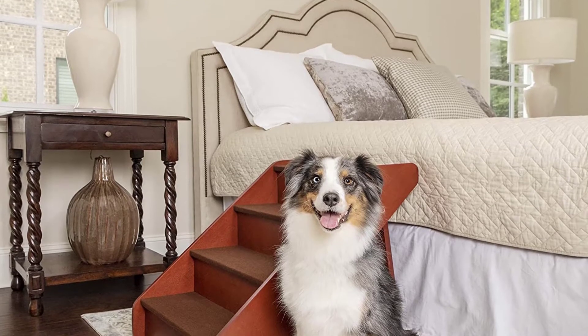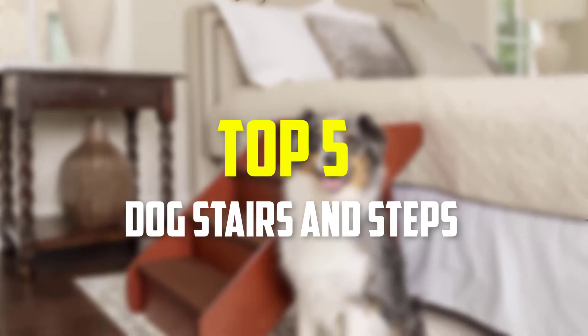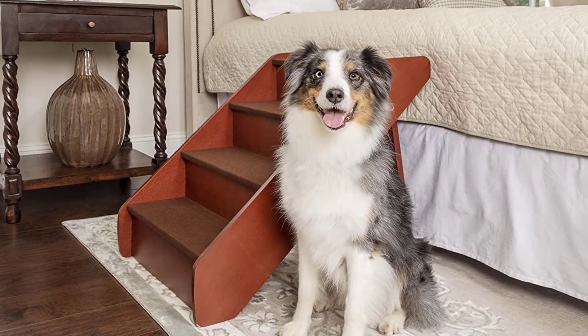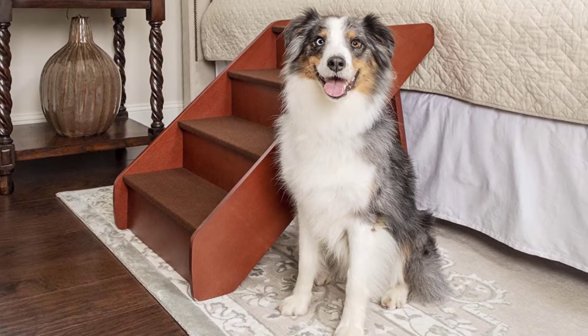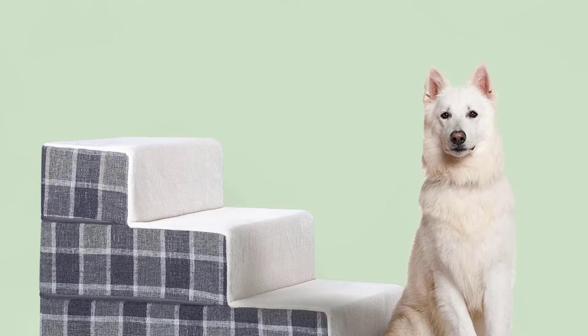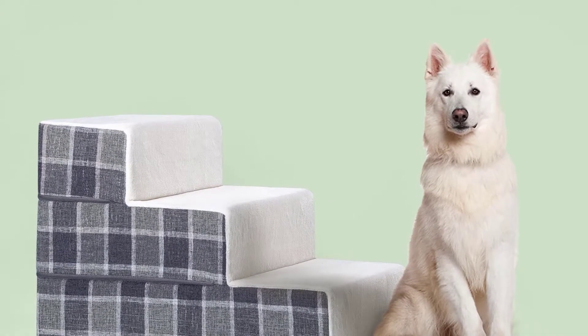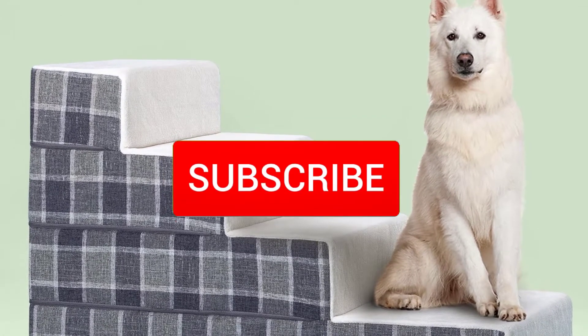Hey guys, in this video we're going to be checking out the top 5 best dog stairs and steps available on the market for their true quality. I made this list based on my personal opinion and hours of research, and have listed them based on popularity, quality, price, durability, user opinions, and more. If you want to see more information and the updated price, you can check out the description below, and also make sure to subscribe for more reviews.